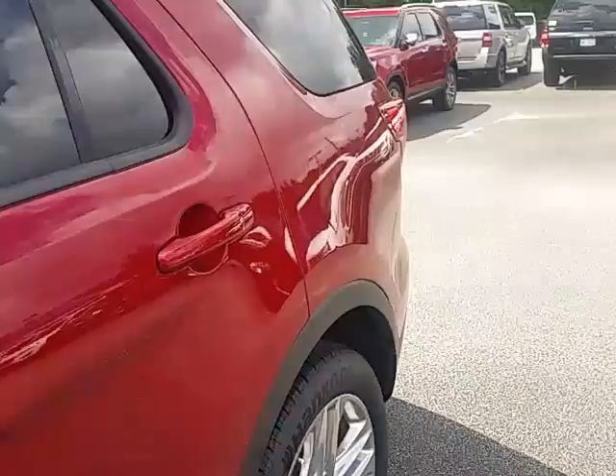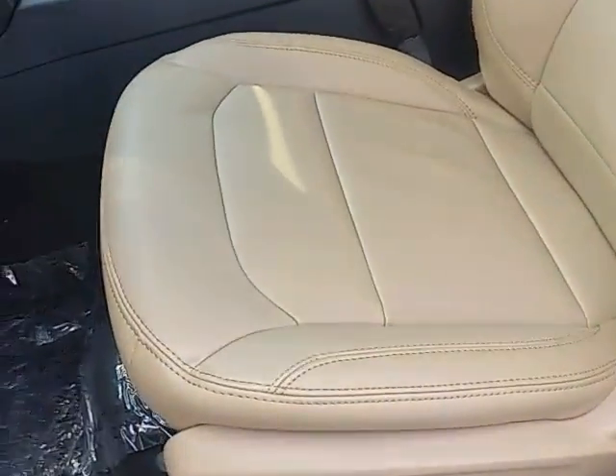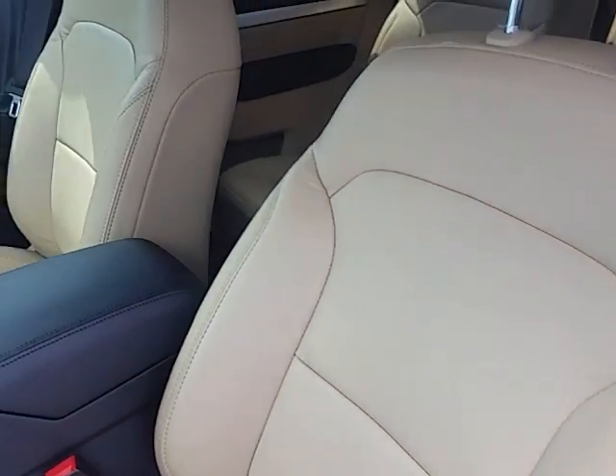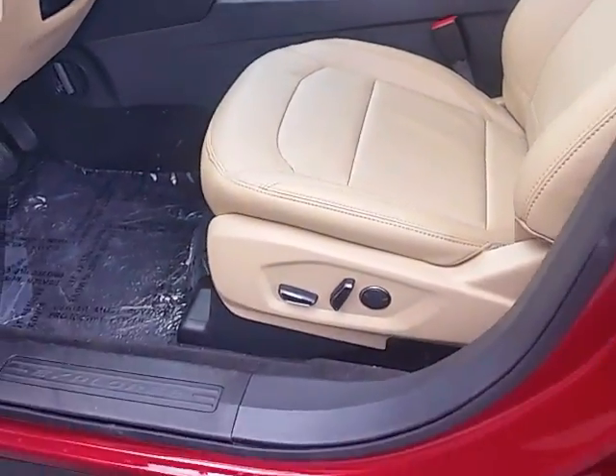To answer your question about the leather, it is solid leather, no suede inserts. And it is available.